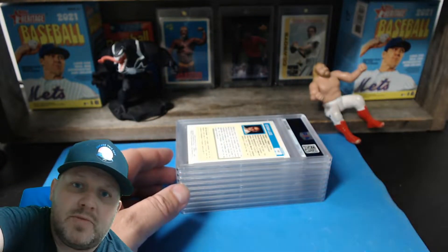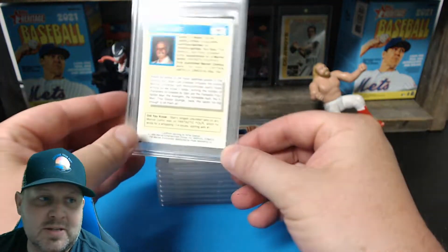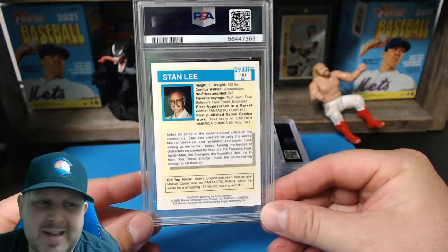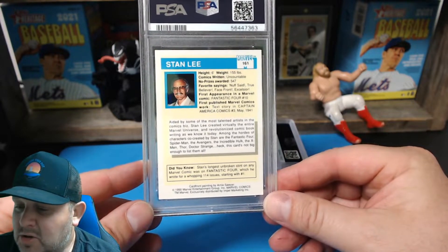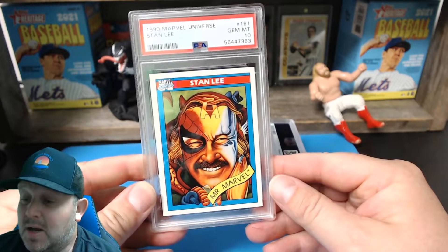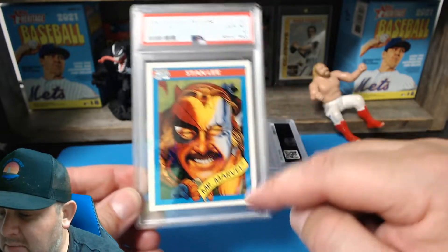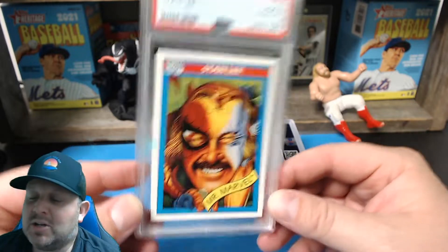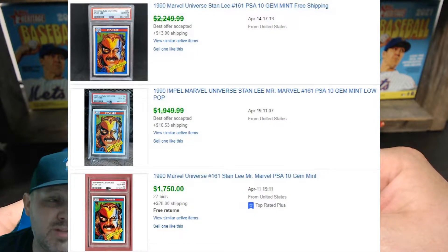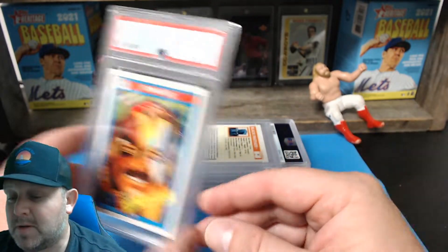As you guys can see here, we have a Stan Lee. I went through these cards and I thought this one looked pretty good. Drumroll please — oh, number 10! That looks good. I probably would have said top to bottom it looked a little off, but a 10! The frustration but also the joy. This would have been a $2,000 card at least a few months ago — now it's $700. Still good, I'm not complaining, but $2,000 would have been nice. Maybe I could keep it. A 10 — I hope this 10 pile just keeps growing!